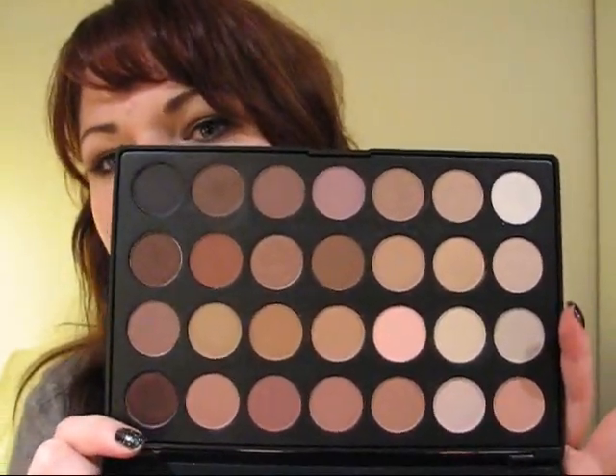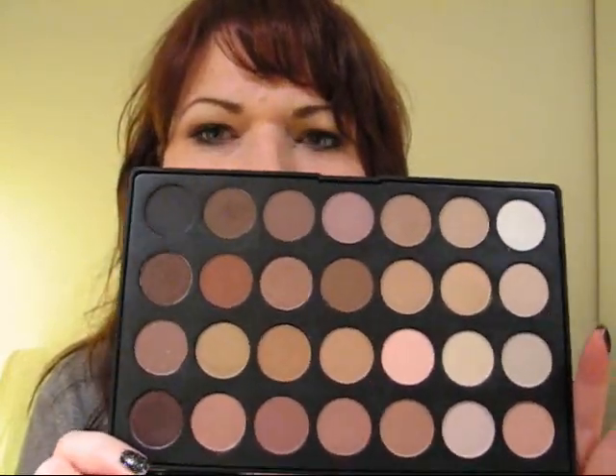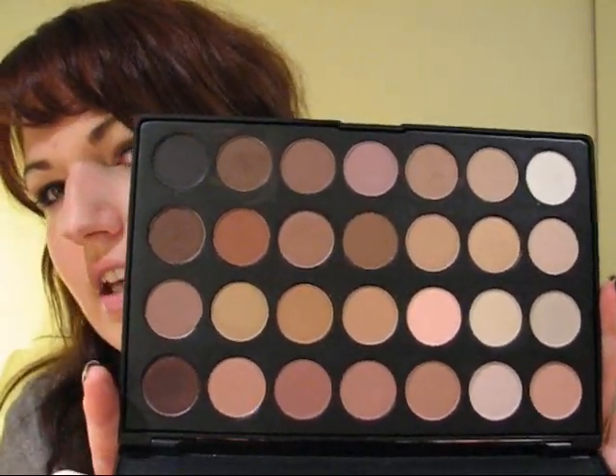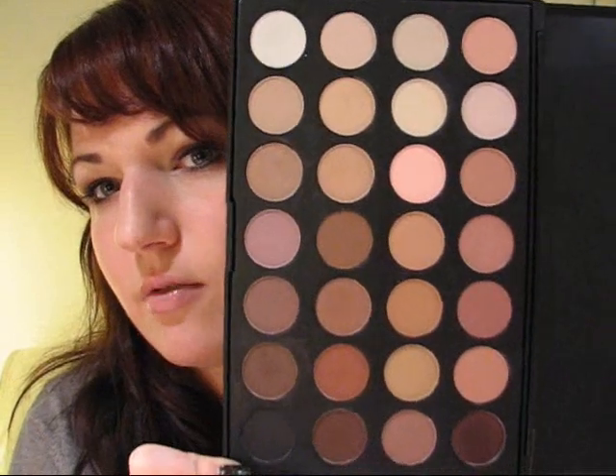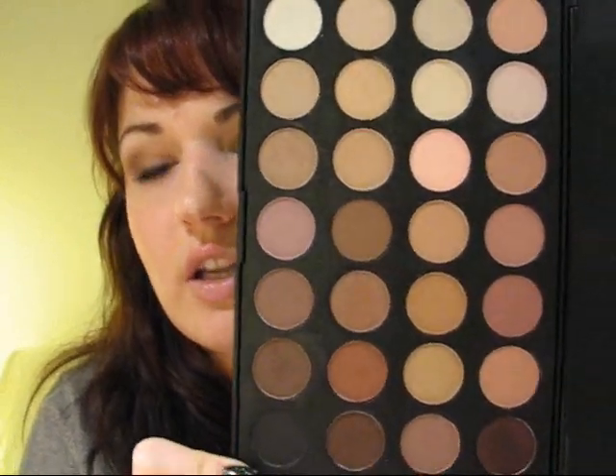I basically bought this palette because I wanted to do some bridal looks and I don't really have a lot of neutral shades. This would also be a great palette if you work in an office or a more conservative environment where you can't wear a lot of colorful shadows. At $22 you get 26 eyeshadows - that's less than a dollar per eyeshadow. I tried out a couple today and I'm actually wearing shadows from this palette on my eye right now, and they're pretty good quality.